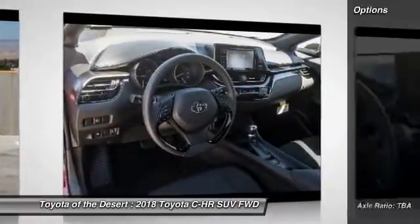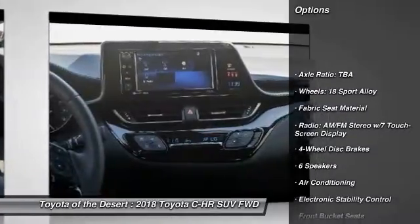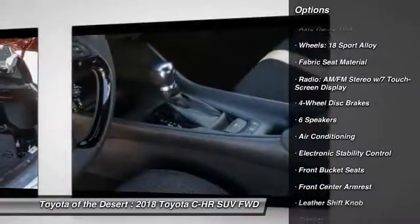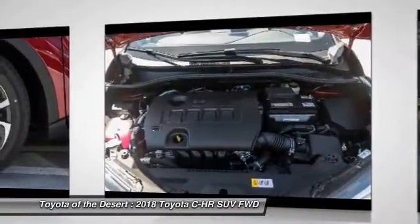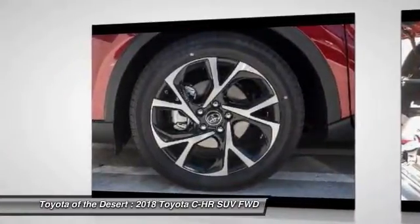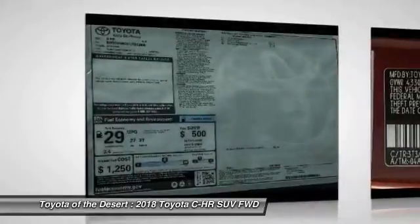Here are some of this vehicle's great options: traction control, air conditioning, dual airbags, power steering, four-wheel disc brakes, power windows, rear window defroster, electronic stability control, security system, and trip computer.